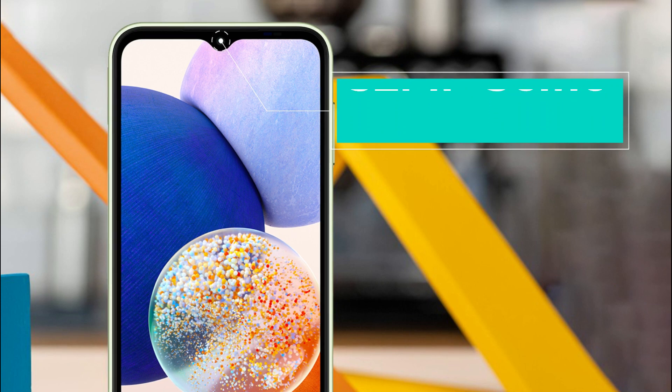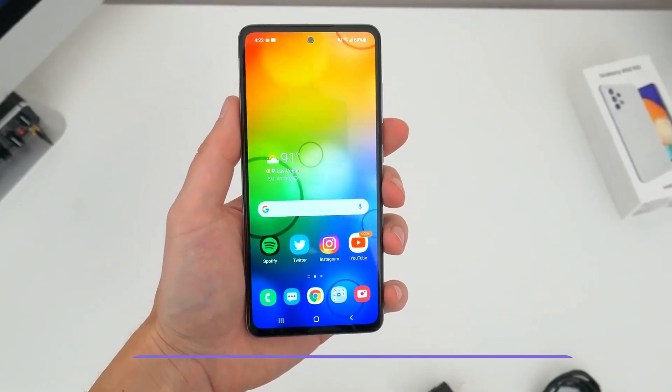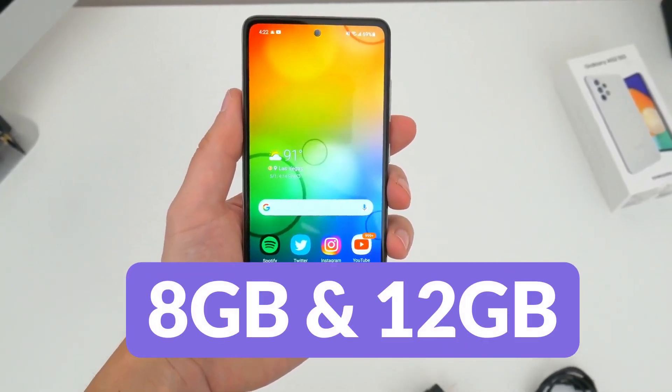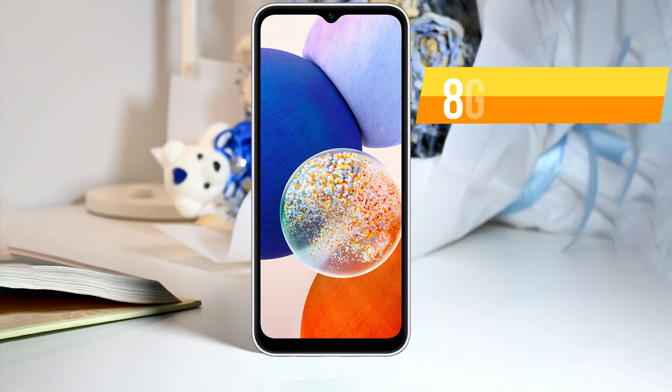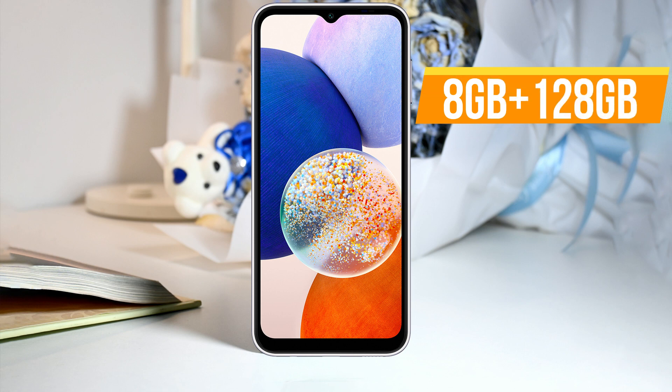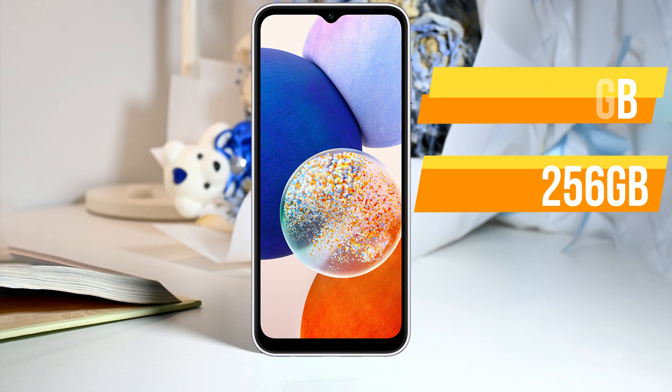In terms of memory, you will get dynamic RAM of 8GB, 12GB, and 16GB with LPDDR5X. It will come in three variants: 8GB plus 128GB, 12GB plus 256GB, and you can expand the storage up to 512GB.